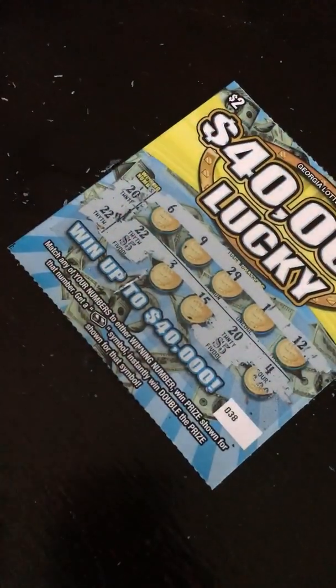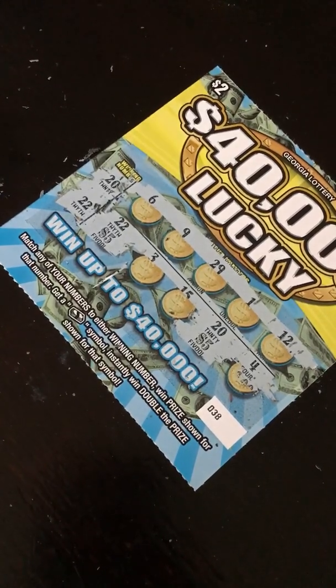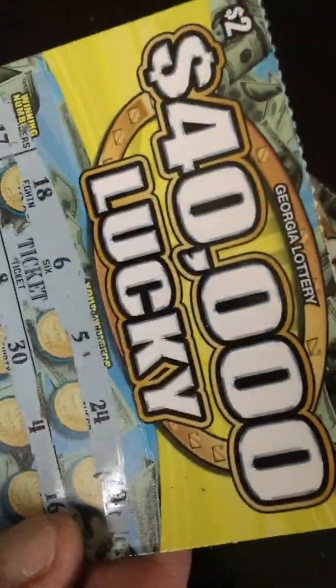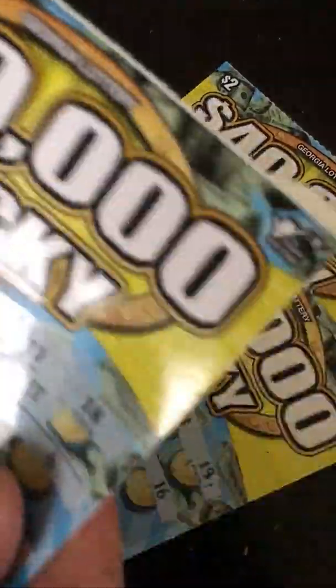So all together, I won $10. The free tickets count too — about $2 each, bringing it up through $10,000 to $16,000 in value across tickets. Because with these tickets you get free tickets, so that's like $2 per ticket. I'll take it. See y'all on the next scratch-off video.